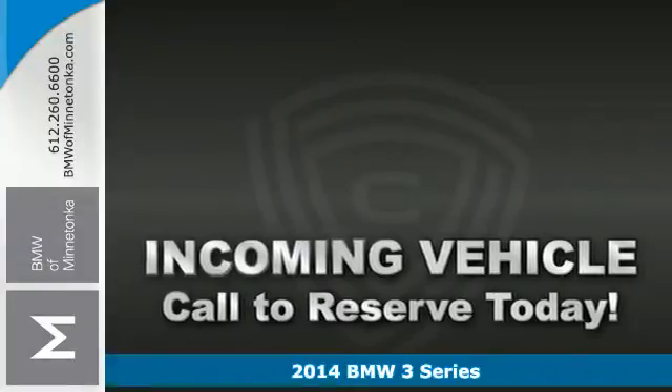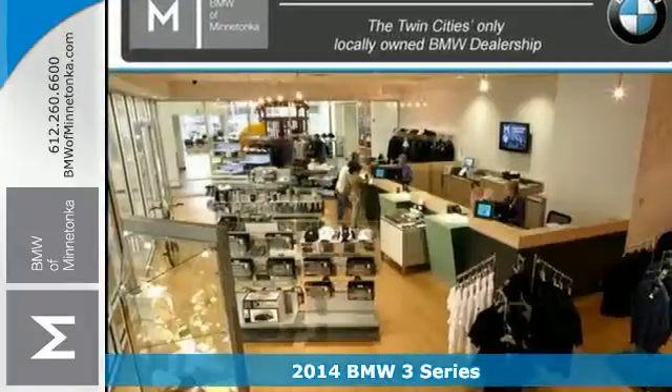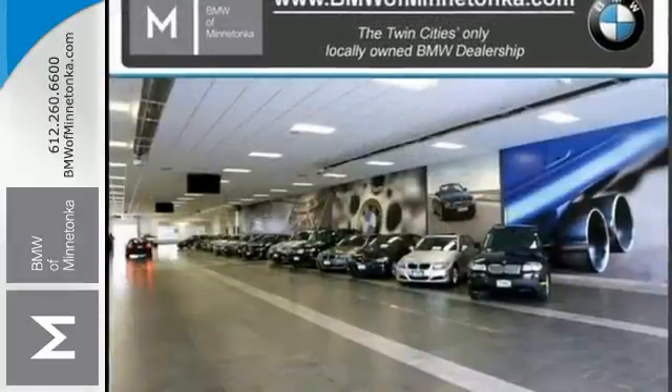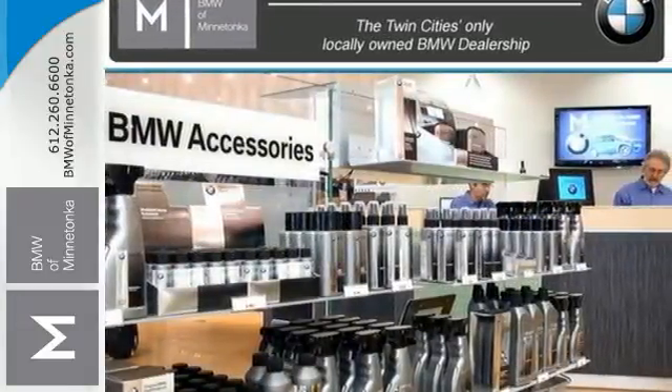It's a 2014 BMW 3 Series — a pleasing and highly desirable luxury car. Convenient features include rain-sensing wipers, heated mirrors, climate control, and a multi-function steering wheel. The iDrive system, keyless entry, and stability and traction control come standard as well.